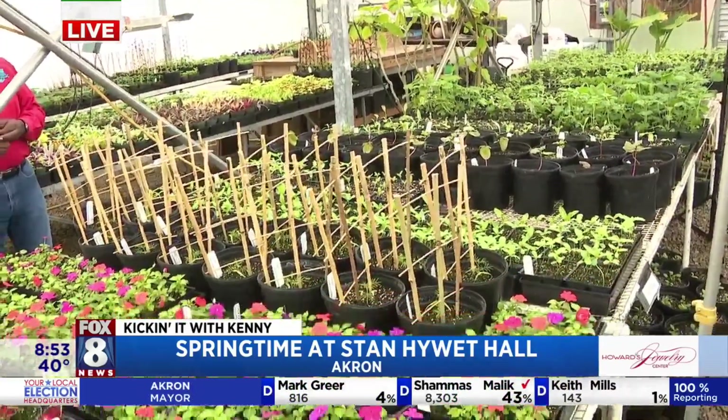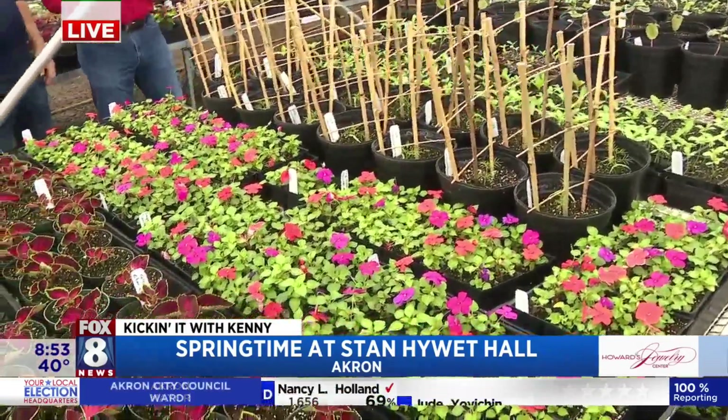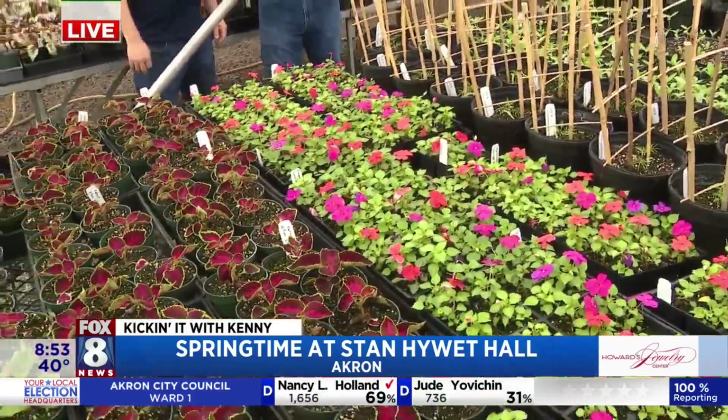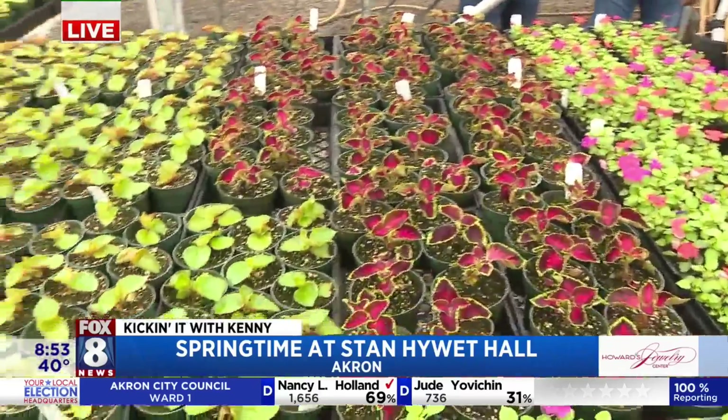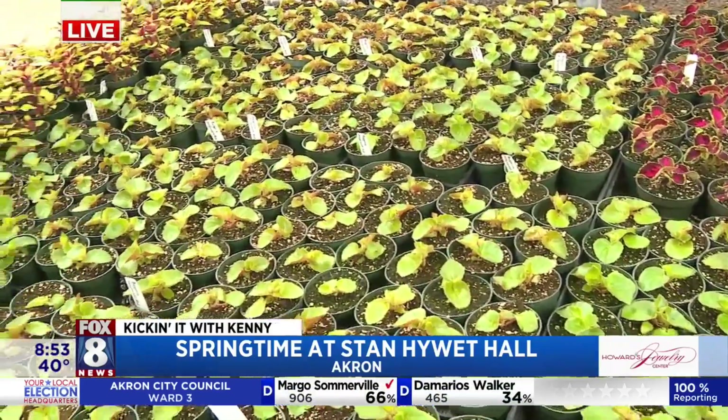We have stuff that's for our plant sale on May 20th, and most of this is for the grounds. And so when we say gardens plural, it takes a lot of plants. How many do you grow a year? We grow about 19,000 plants. We added it up and it was more than even I thought.